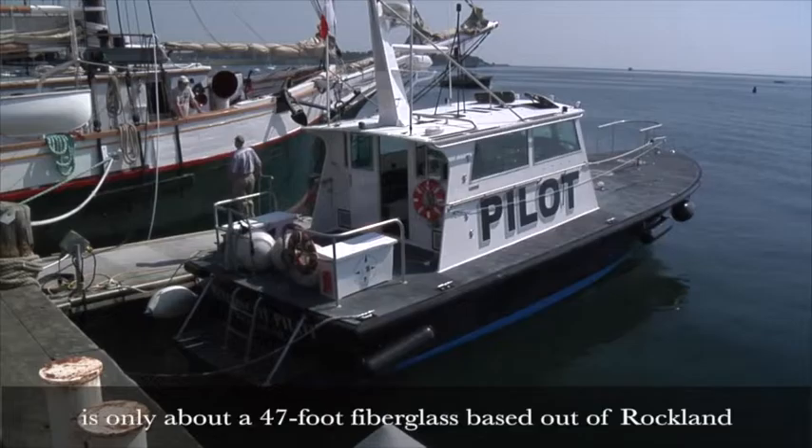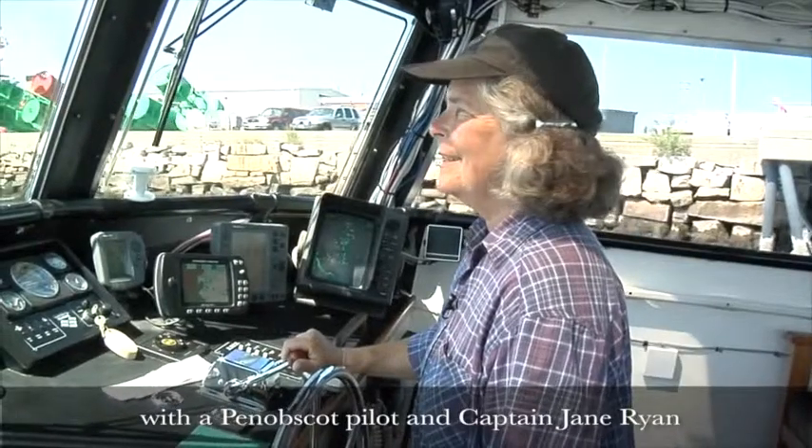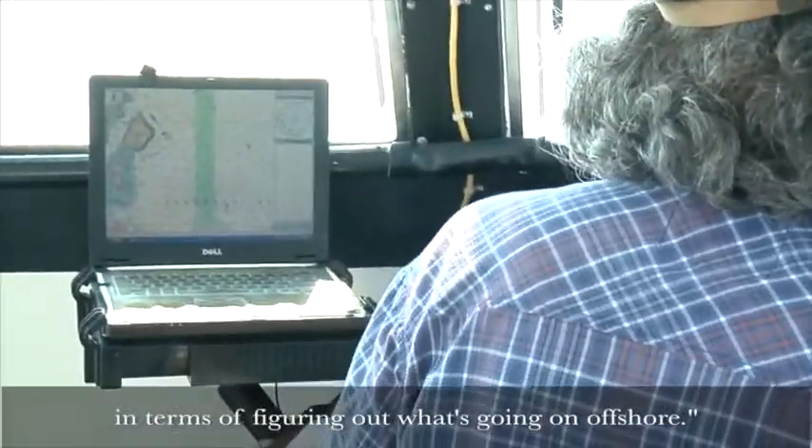Our boat that gets us on and off these ships is only about a 47-foot fiberglass boat based out of Rockland, the Penobscot Pilot, and Captain Jane Ryan — she uses those buoys more than anybody I know in terms of figuring out what's going on offshore.